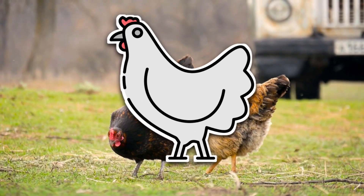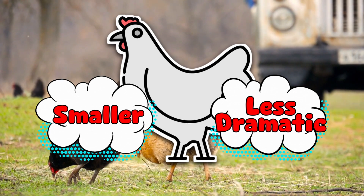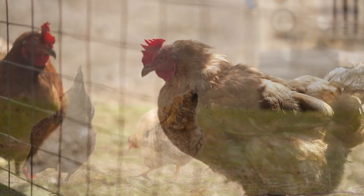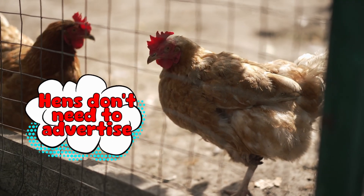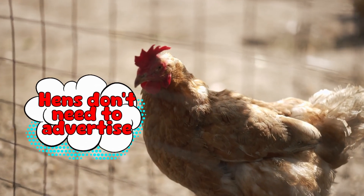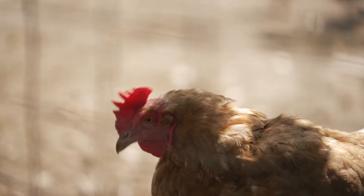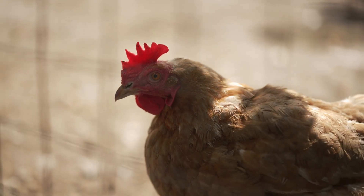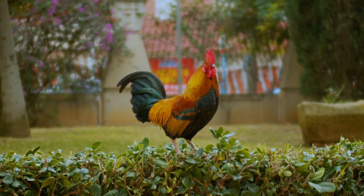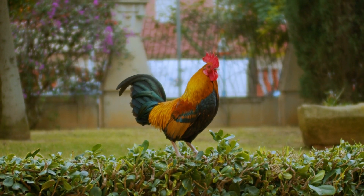Hens do have combs, but theirs are usually smaller and less dramatic — think low-key, minimalist headwear versus full Vegas showgirl. Why? Because hens don't need to advertise. They're not competing for mates the same way roosters are. While a hen's comb can still be a sign of her health and maturity, it doesn't have to do the same level of attention-grabbing. She's not out here trying to win anyone over with her forehead. So in the world of poultry fashion, roosters are the peacocks, and hens are just trying to get through the day without being flirted with by every red-headed dude in the coop.